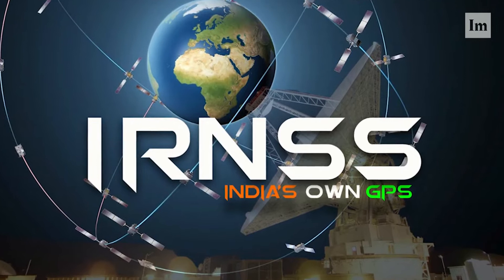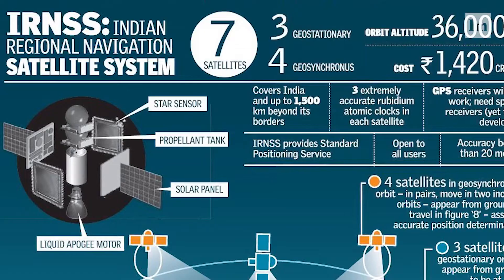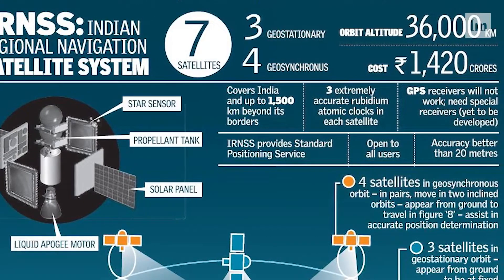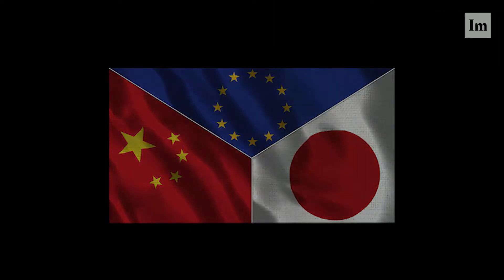The Indian Regional Navigation Satellite System was only finished in 2016 and is not yet fully operational. It covers India and the surrounding regions. China, Japan, and the European Union are also developing similar systems but are much farther behind.